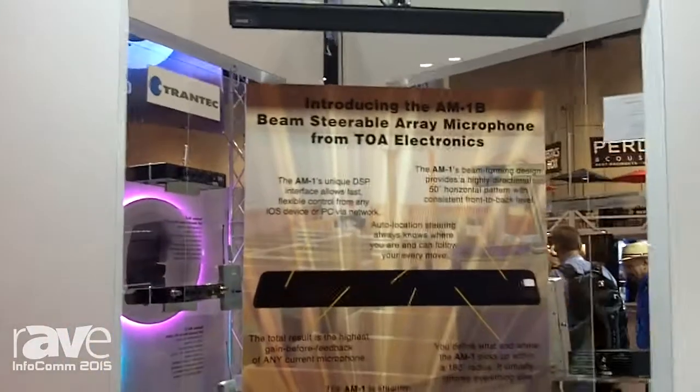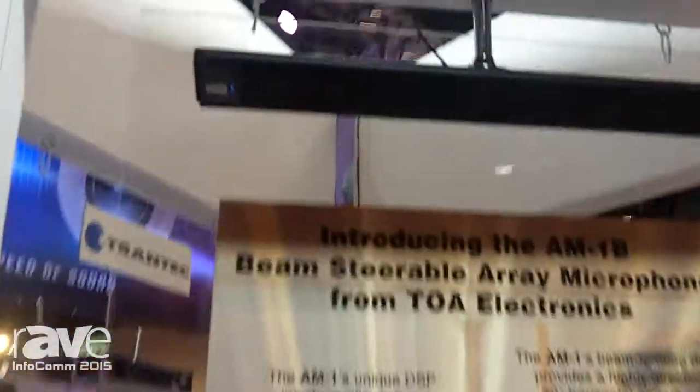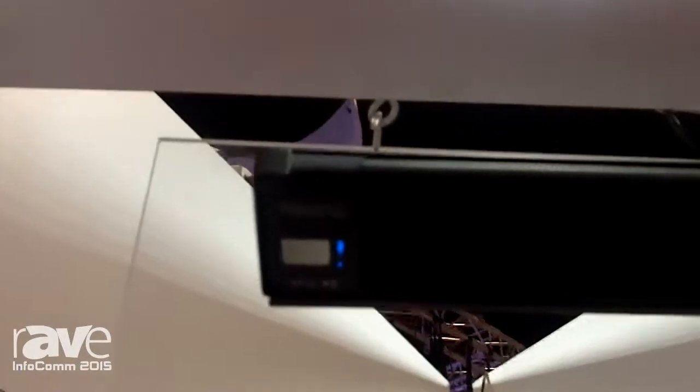It's upside down. The reason for that is we're just introducing our new wall ceiling mount for the AM1.